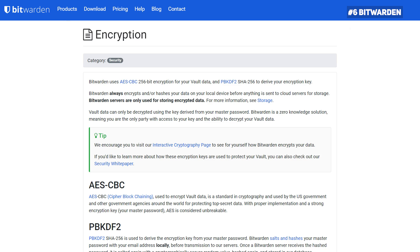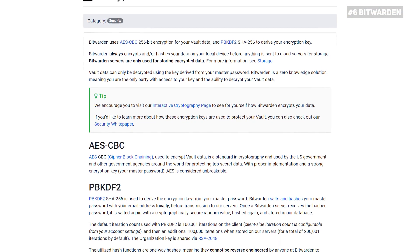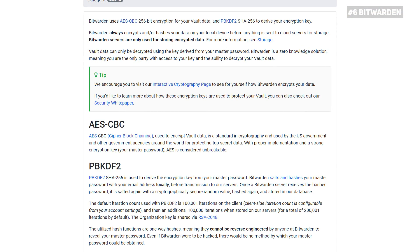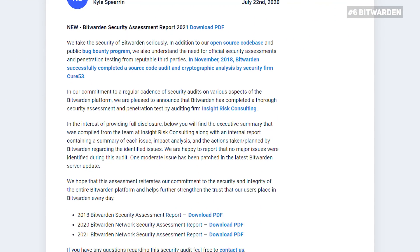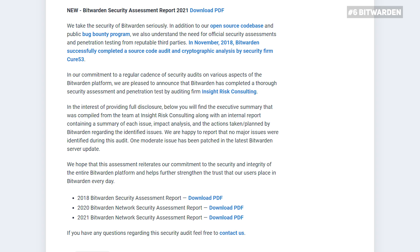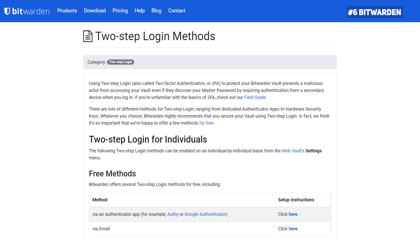It uses military-standard AES 256-bit encryption, which has proven time and time again to be hack-proof. Also, the company has been audited by Cure53, which is one of the biggest security firms around. And to show some credibility, the company assures you that your master password is only known by you, the user, not even by employees of Bitwarden. However, while Bitwarden offers two-factor authentication, it's only available for paid users. Some people would easily overlook this, but it may be a big drawback for others.